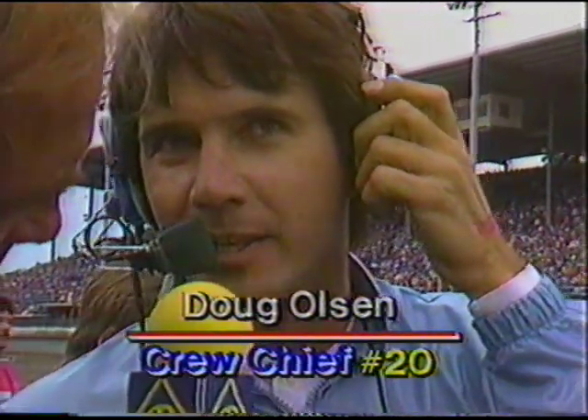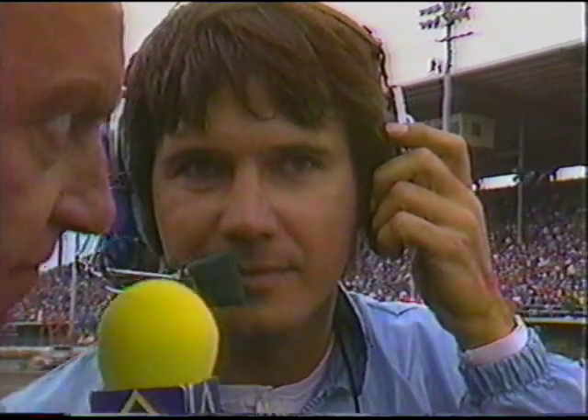Brock Gates is with crew chief Doug Olson on the number 20 car. 'The race car feels real good — we picked up a little bit of push, so we put more air in the rear tires. The tires look super — we really didn't even have to change them, but we wanted more air pressure. We're real happy; he says he's got a ton of horsepower. If we can just control that push a little bit, we'd be in real good shape. We hope we're not going to come in again.'